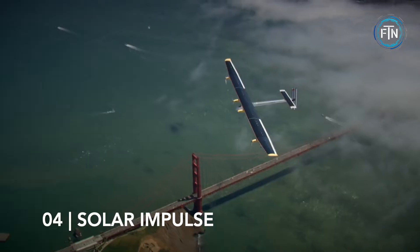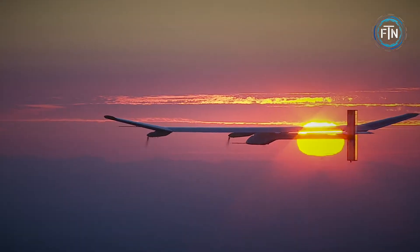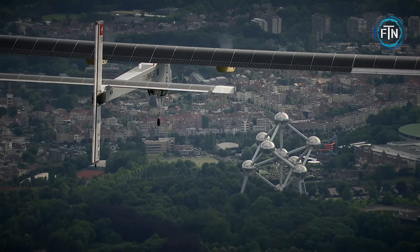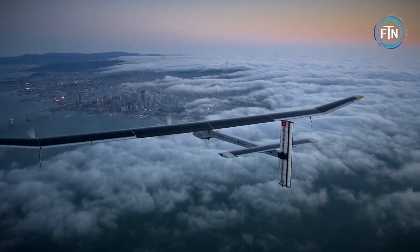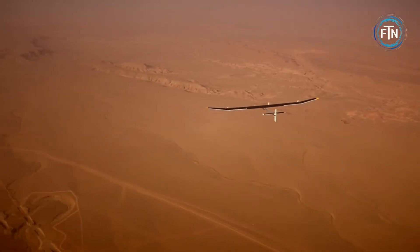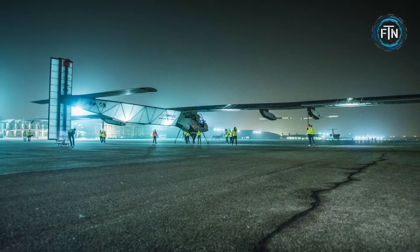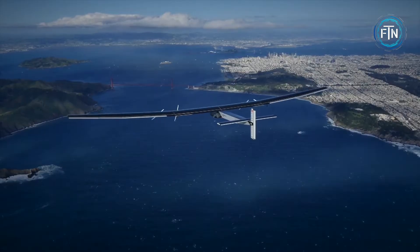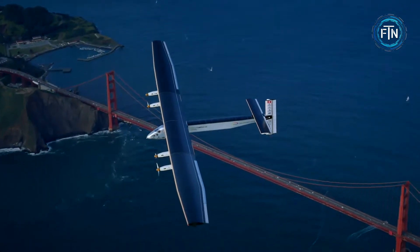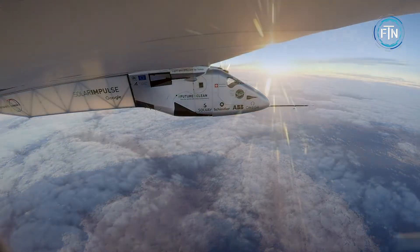At number four, the Solar Impulse. Although the Solar Impulse was not the first solar airplane to be created, it is the first to fly day or night using only the energy stored in its batteries. The Solar Impulse holds 19 world records, including a 40,000-kilometer around-the-world journey. It is also the first solar airplane to ever fly through the night, between two continents, and across the United States.